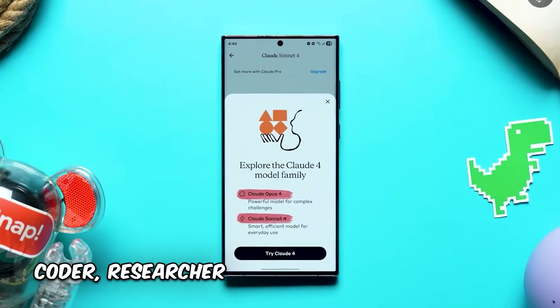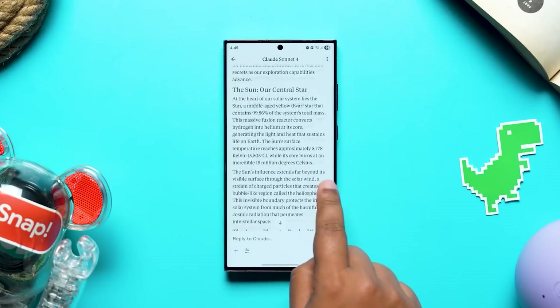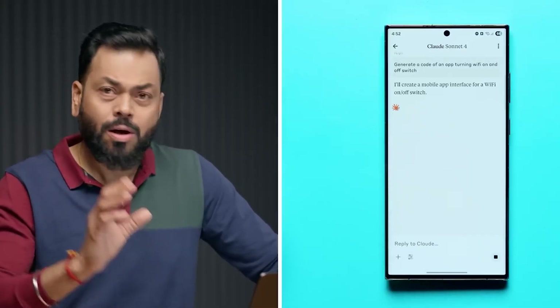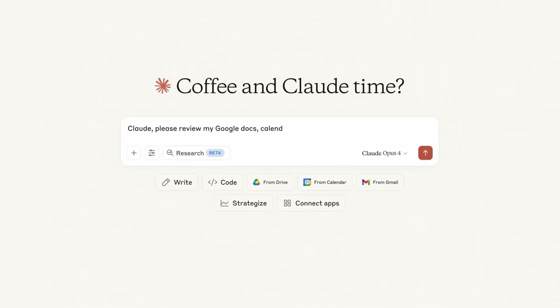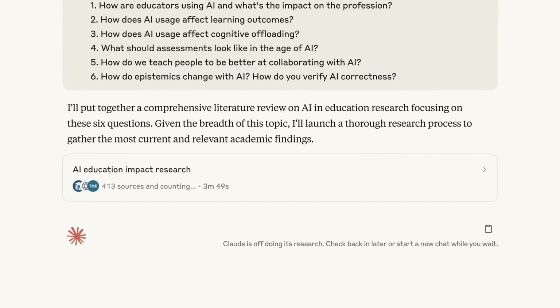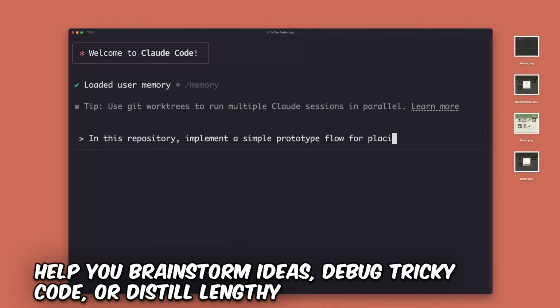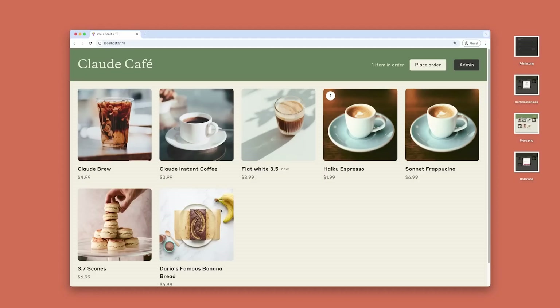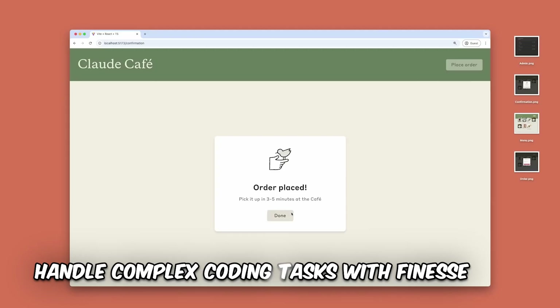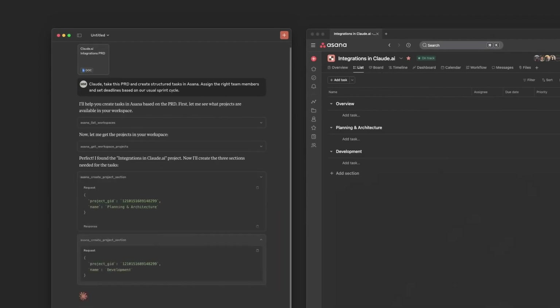Claude AI. If you're a coder, researcher, or someone who loves diving deep into complex topics, Claude AI is about to become your new best friend. Powered by the latest Claude 4 model, this AI assistant excels at everything from writing and debugging code to synthesizing research and summarizing news. Claude isn't just a chatbot — it's a versatile multi-tool designed to boost productivity for developers and knowledge workers. Think of having a senior engineer or research assistant available 24/7, ready to help you brainstorm ideas, debug tricky code, or distill lengthy articles into concise summaries. One of Claude's standout features is its ability to handle complex coding tasks with finesse. Whether you're prototyping a new app or troubleshooting bugs, Claude can generate code snippets, explain functions, or suggest improvements. For researchers, it can scan vast amounts of information and present clear, actionable insights, saving hours of manual work.